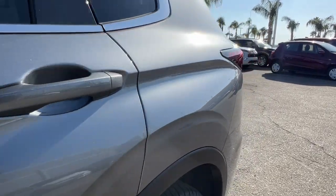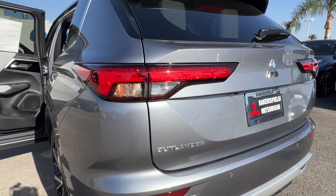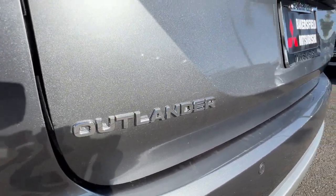backup camera. Make the journey with confidence in this comfortable, well-equipped Outlander. Come in for a test drive — our team will make it the best part of your day.